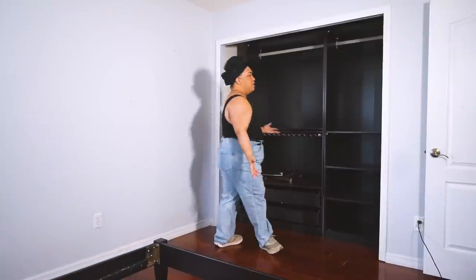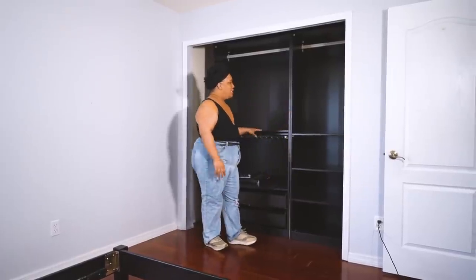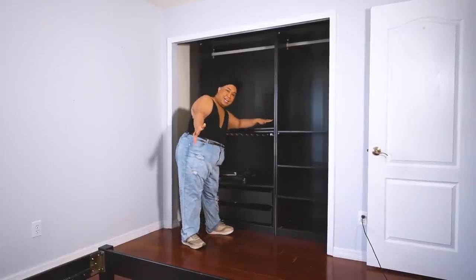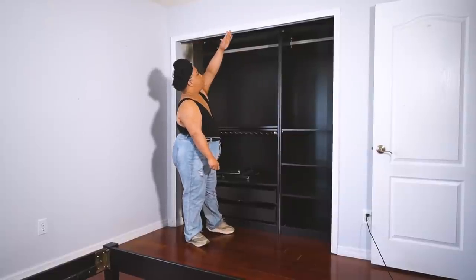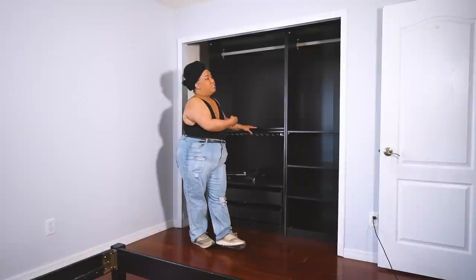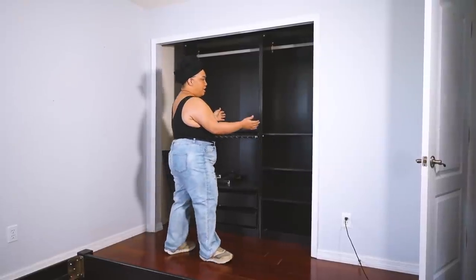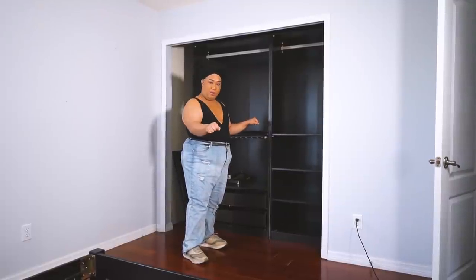Over here is my closet — you might recognize the famous IKEA system. It was so hard to get in; we had to tilt and squeeze it. Now we'll have to squeeze it back out to donate it. I asked my contractor John if we can cut this open for a more open-concept feel. My designer suggested a barn door that tucks away and pulls into the space, rather than those fold-out doors where you can only see half at a time.